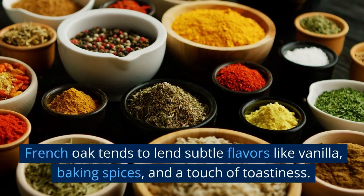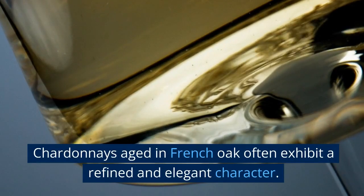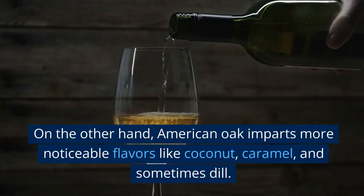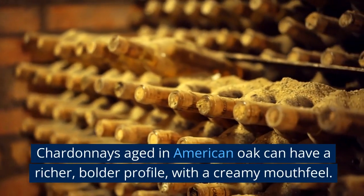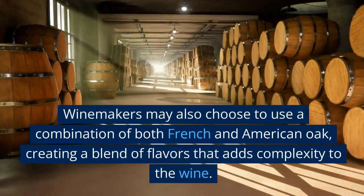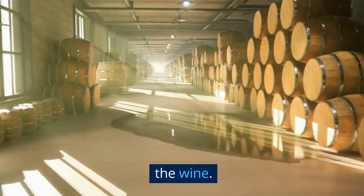French oak tends to lend subtle flavors like vanilla, baking spices, and a touch of toastiness. Chardonnays aged in French oak often exhibit a refined and elegant character. On the other hand, American oak imparts more noticeable flavors like coconut, caramel, and sometimes dill. Chardonnays aged in American oak can have a richer, bolder profile with a creamy mouthfeel. Winemakers may also choose to use a combination of both French and American oak, creating a blend of flavors that adds complexity to the wine.